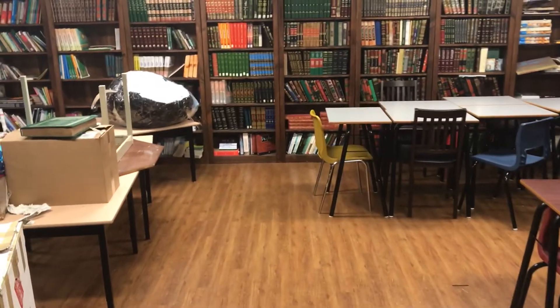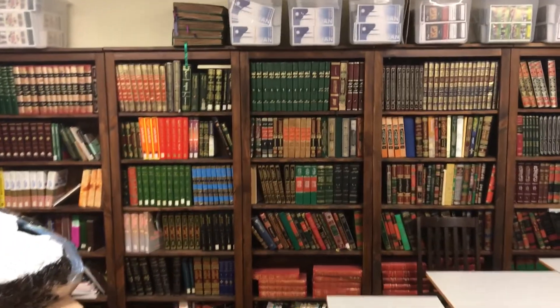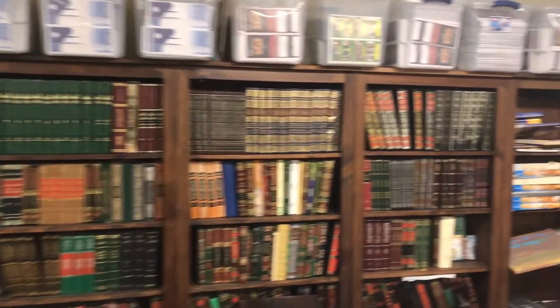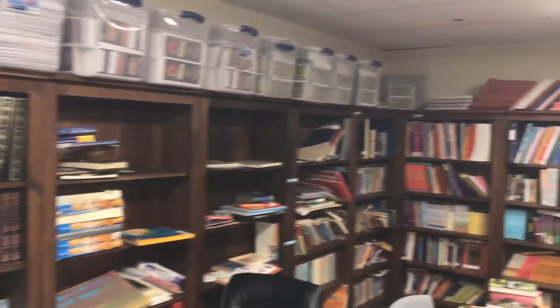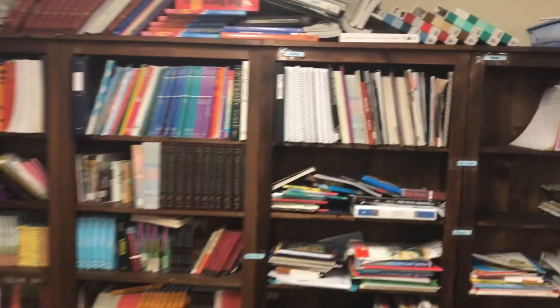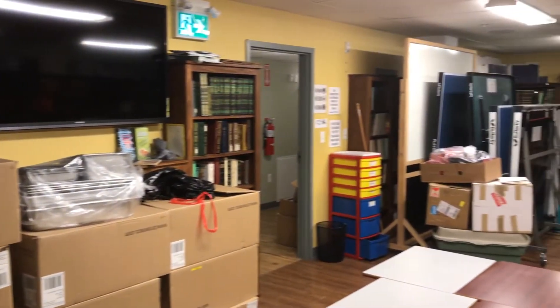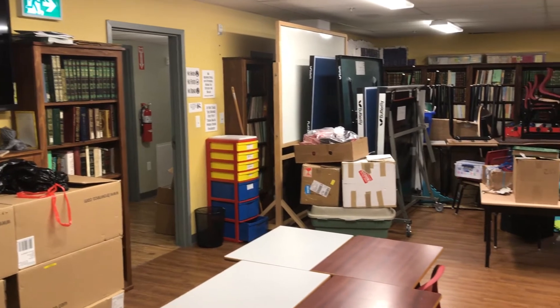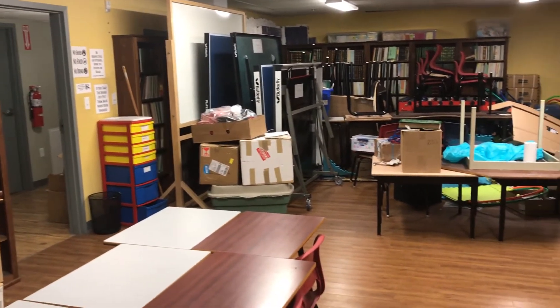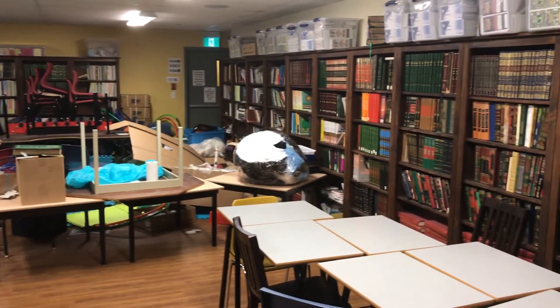When you come here you can see that this space, which was supposed to be our library, is going to be a full-fledged professional weight fitness area. This is so we can have something for our community — sisters nights, brothers nights — so people don't have to go outside and spend their money. Making the center a place of worship and also a place of getting fit, which is part of worship.